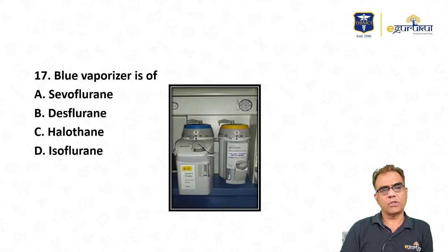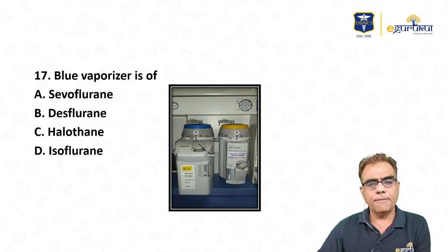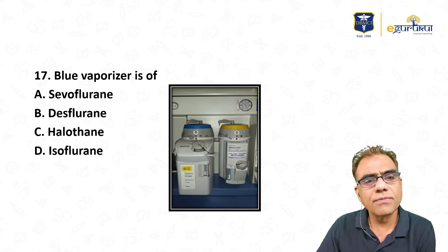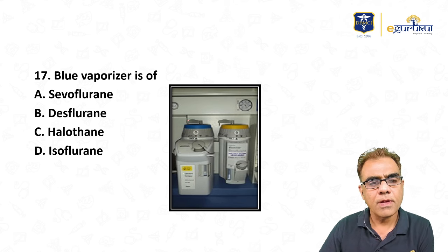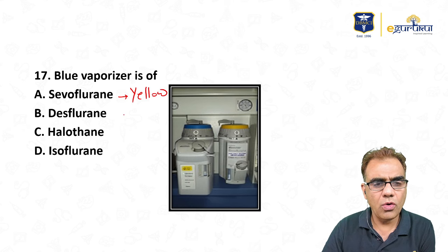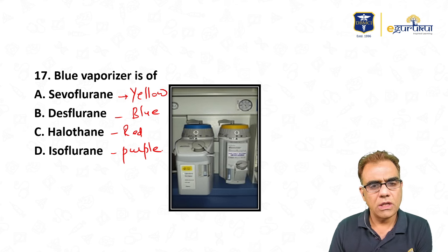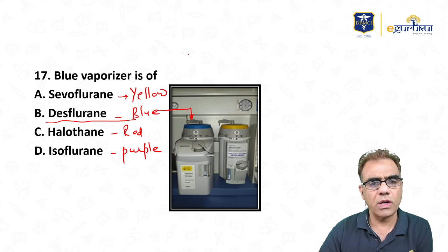Question seventeen: a blue vaporizer is used for which agent — sevoflurane, desflurane, halothane, or isoflurane? Vaporizers can be identified by color: yellow = sevoflurane, blue = desflurane, red = halothane, purple = isoflurane. So a blue vaporizer is for desflurane.